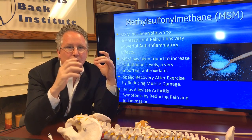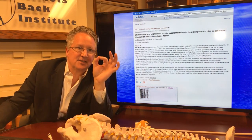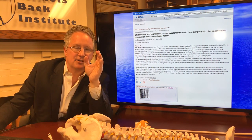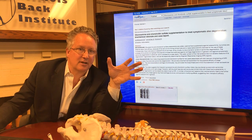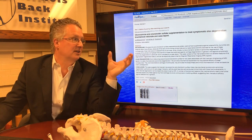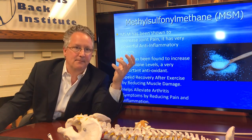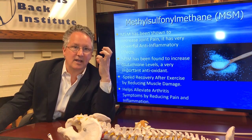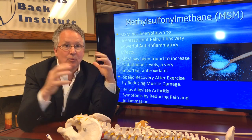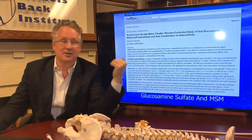We go to PubMed.gov — the government database for peer-reviewed scientific studies published in medical journals — that's where you find the truth. Websites have opinions; PubMed is where we get our information. The third nutrient is MSM, which is very good for healing soft tissues and muscles. It works in conjunction with glucosamine sulfate and the two together have a very synergistic effect, as confirmed in the scientific literature.